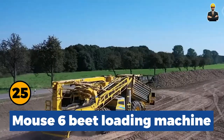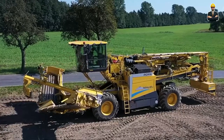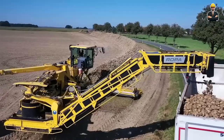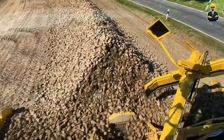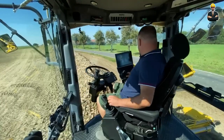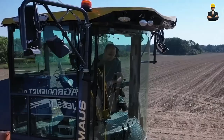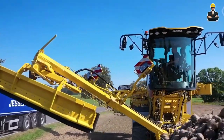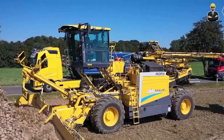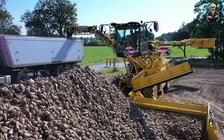Mouse 6 Beat Loading Machine: Roper's innovation extends to the Mouse 6 Beat Loading Machine, featuring a significantly enlarged cab and network workstation. This premium machine, embodying digitization and agriculture 4.0, boasts a modern design symbolizing efficiency. The panoramic cab design enhances the operator's experience, providing a feeling of spaciousness. Compared to its predecessor, the Mouse 6 cab is 16 cm wider and 40 cm longer, offering 35% more space with a total volume of 4,400 liters.